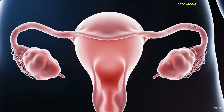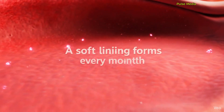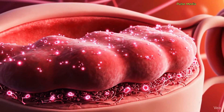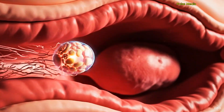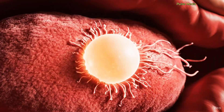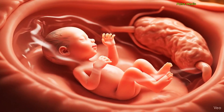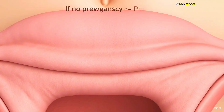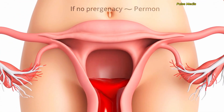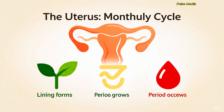Every month, the uterus prepares a soft lining to support a possible pregnancy. If pregnancy happens, the fertilized egg attaches here and a baby begins to grow safely inside the uterus. But if pregnancy does not happen, the lining sheds and leaves the body as a period. The uterus prepares, supports pregnancy, or releases the lining every month.